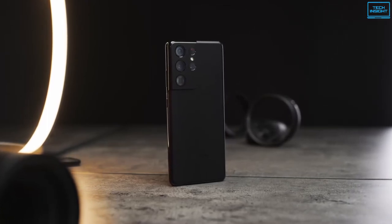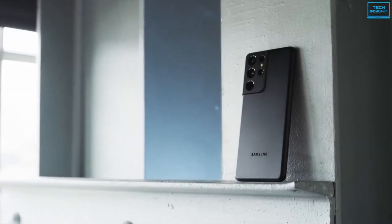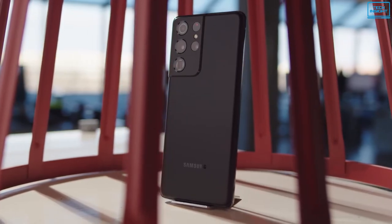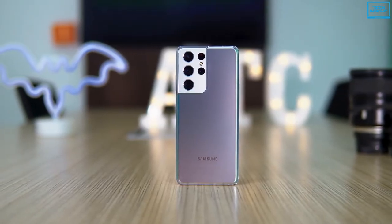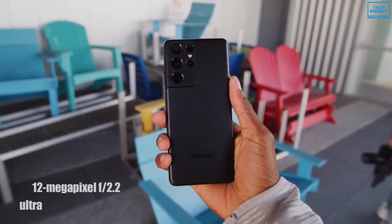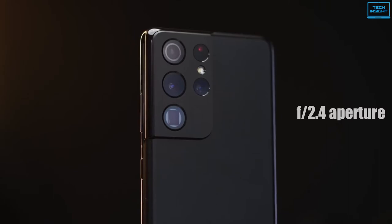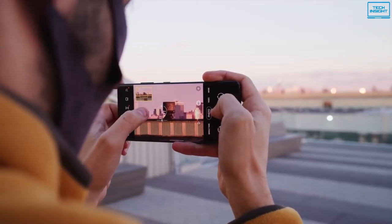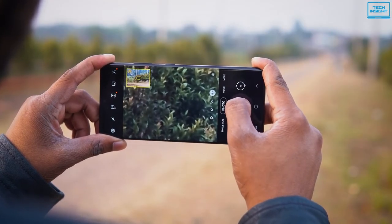The Samsung Galaxy S21 Ultra is the company's most premium smartphone to date, with a strong focus on cameras that provides an improved shooting experience and better image quality. The impressive quad camera system on the rear includes a 108-megapixel f1.8 wide-angle sensor with phase detection autofocus and optical image stabilization, a 12-megapixel f2.2 ultra-wide-angle sensor with super-speed dual-pixel autofocus and a 120-degree field of view, plus dual telephoto lenses with 3x and 10x optical zoom. Space Zoom provides up to 100x digital zoom for long-distance shots.